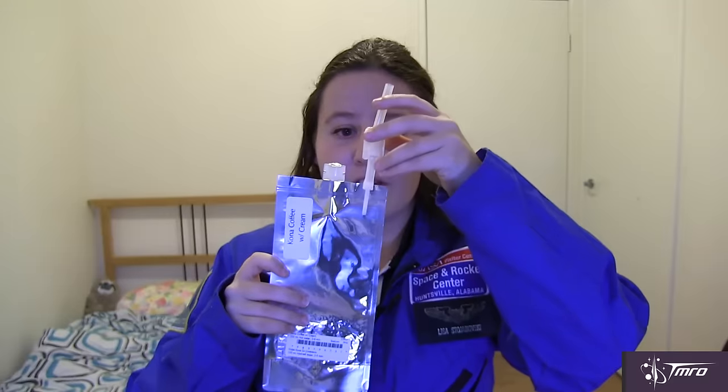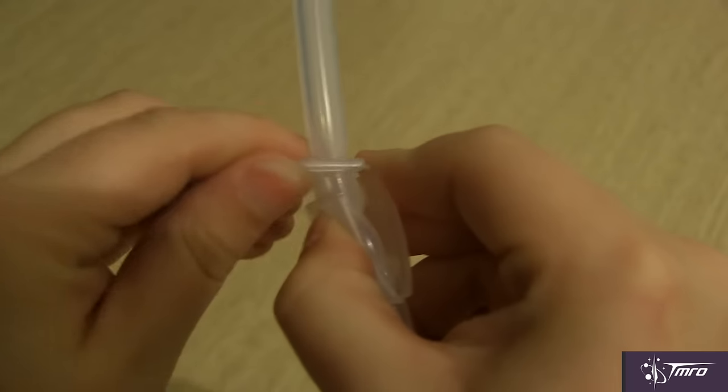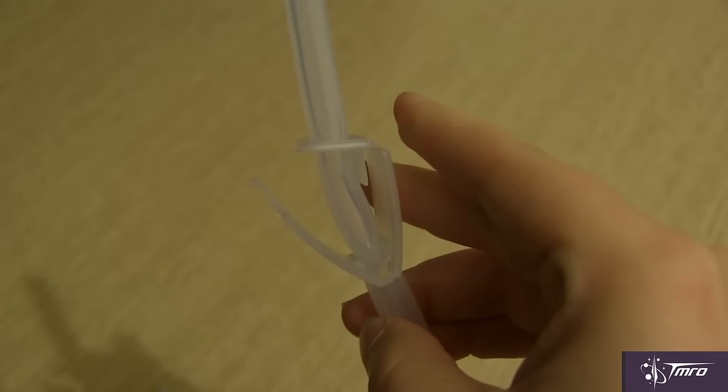This opening can also fit a straw, which can be locked to prevent the drink from floating out when not being used. Astronauts usually prefer to eat stronger-flavored foods due to the changes that happen to their bodies in space — you can check out my previous video on fluid shifts to learn more about these changes. One of the more popular foods on the space station is shrimp cocktail.